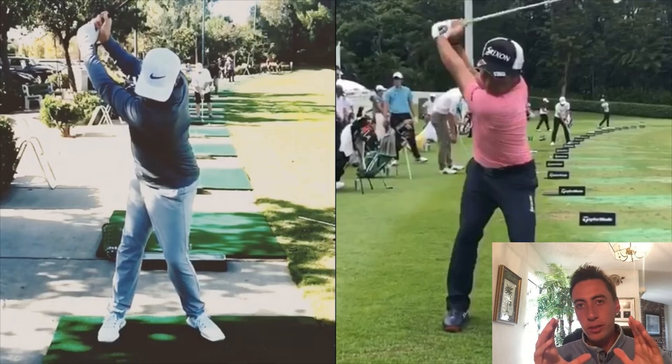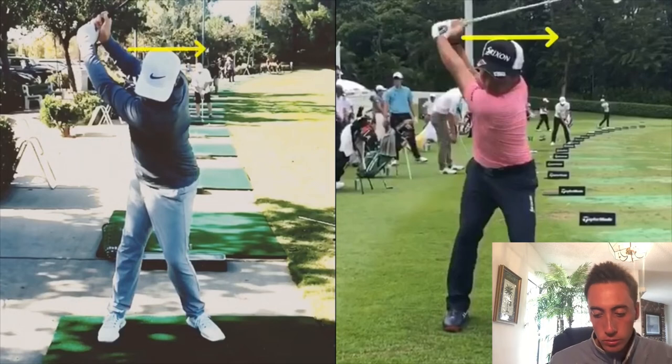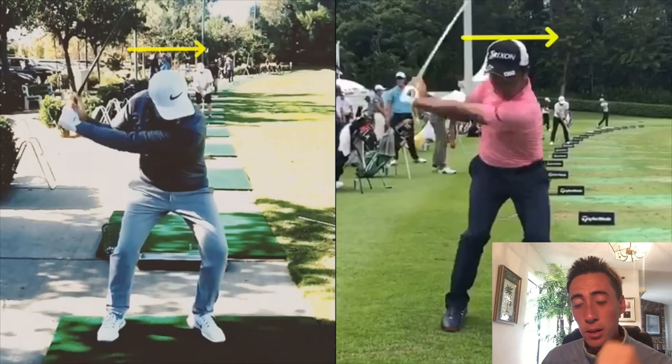Now let's look at the downswing. I'll draw a line on Yuki Inomori's head and on Johnny's at the top of the swing, then take both players down to lead arm parallel. There's a pretty massive difference. Johnny's head has dropped around four to six inches. Yuki Inomori has hardly dropped at all. Why is that a power leak? When you drop into the ground, you're storing energy into the ground, which in turn pushes an equal amount of energy back up toward you.